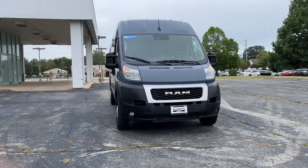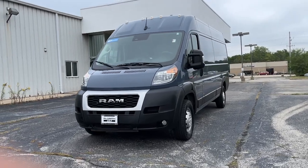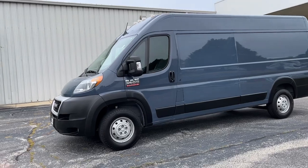You'll have love at first sight with the 2022 Ram Promaster 3500. This vehicle is an outstanding buy with fewer than 30,000 miles on the odometer.